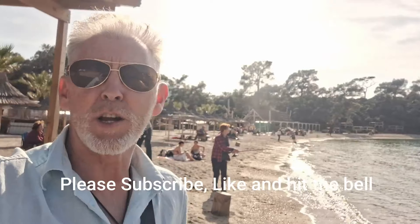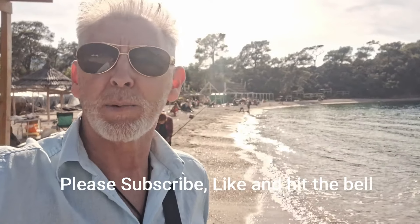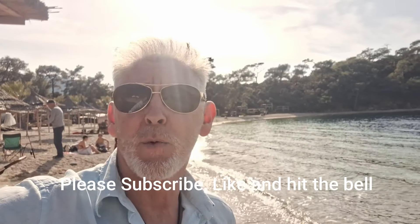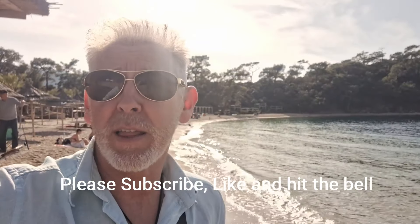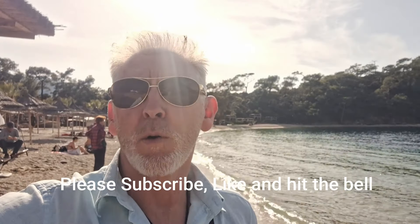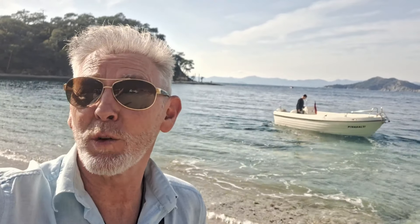Just one thing guys — if you're enjoying my videos, please subscribe to my channel, it's appreciated. Help me grow and you get more content. So please hit that little red subscribe button on the right hand side and hit the notification bell — you get all my videos free. So guys, that's Hell Beach, winter time in Turkey — Fethiye town to be precise. It's only 10 minutes from the city centre.